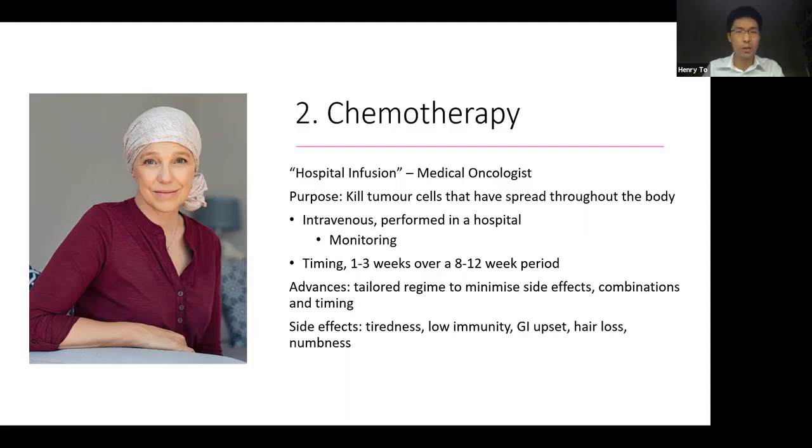Some of the side effects of chemotherapy are related to the fact that some chemotherapies also affect healthy cells. Therefore, some patients will experience tiredness, low immunity, GI upset, hair loss, and numbness.